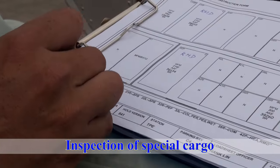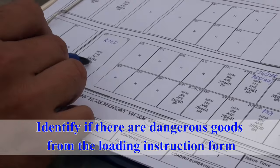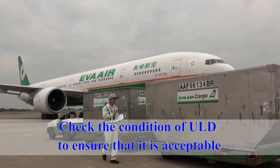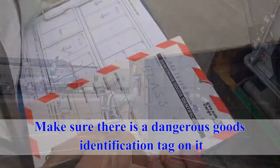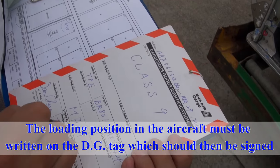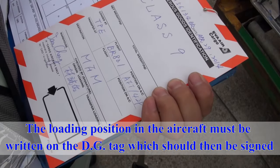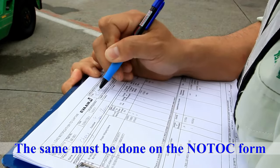Inspection of special cargo: identify if there are dangerous goods from the loading instruction form. Check the condition of the ULD to ensure that it is acceptable, and make sure that there is a dangerous goods identification tag on it. The loading position in the aircraft must be written on the DG identification tag, which should then be signed. The same must be done on the no-talk form.